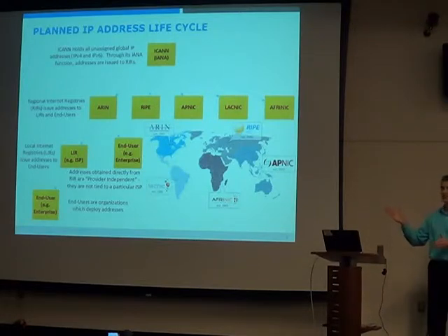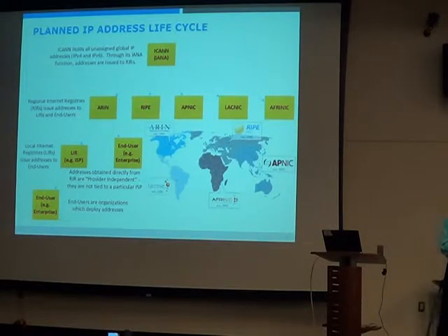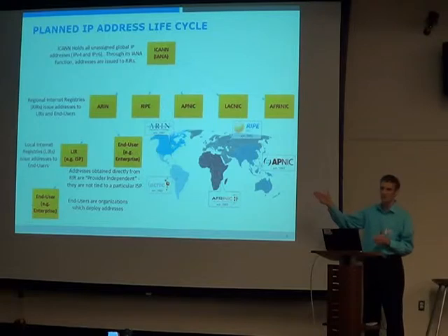The challenge is if I get my addresses from my ISP and then I change ISPs, I have to renumber. If I just have to renumber my internet presence, that may not be too bad. But if I have 10,000 nodes and have to readdress all of them, that's a pain. That's why with IPv6, end-user addressing becomes more interesting.